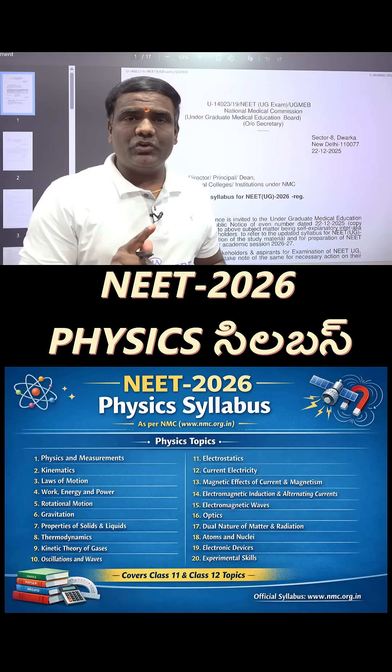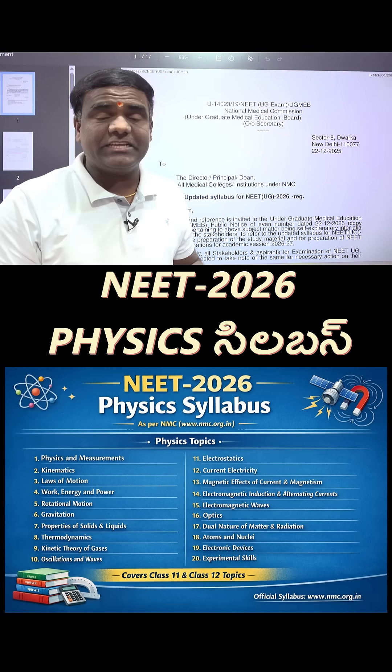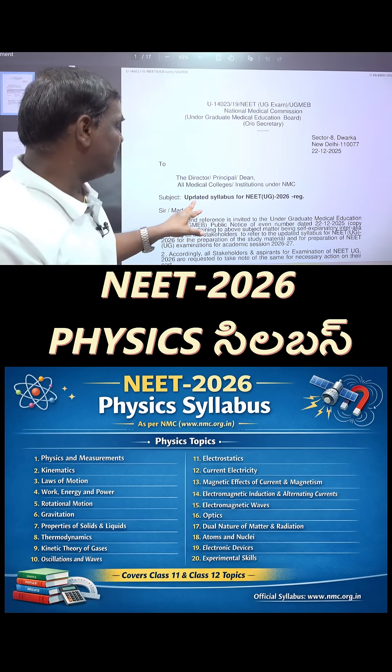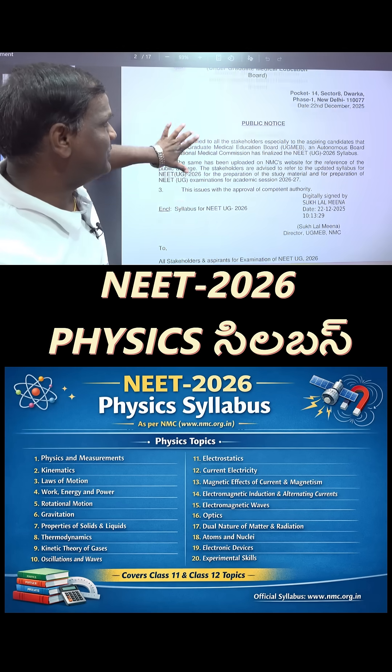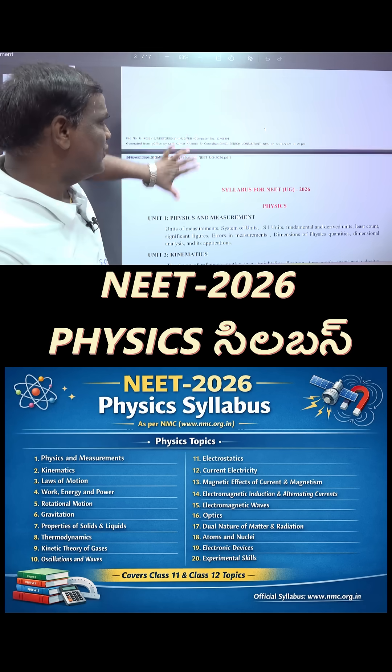Hello my dear students. NEET 2026 syllabus is officially released on the NMC website. Today we will talk about the updated physics syllabus.